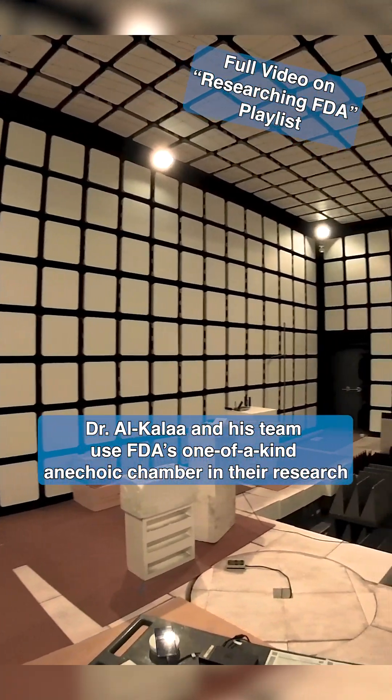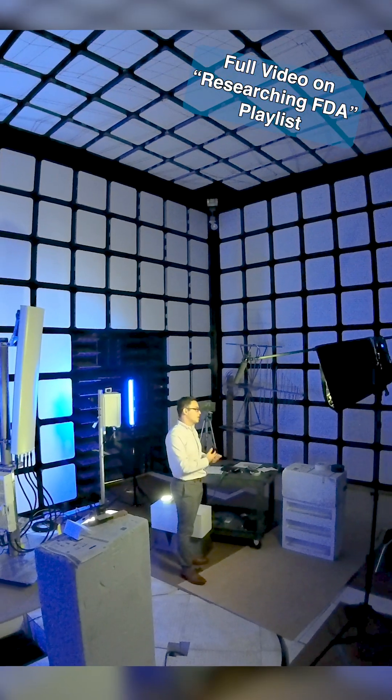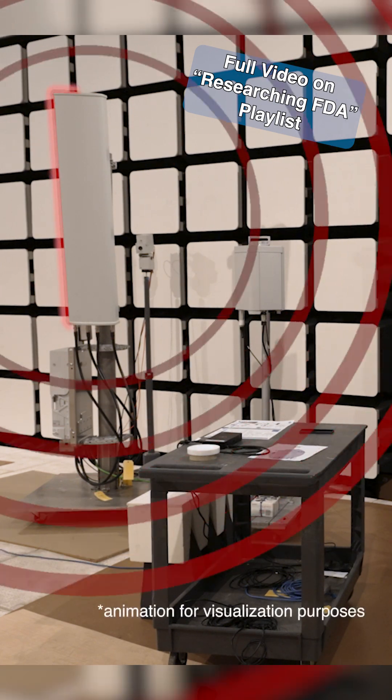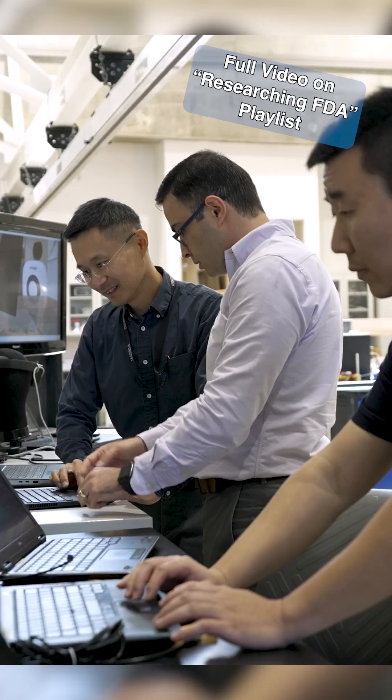We're standing in an anechoic chamber, which is a test environment that we use to run our 5G experiments. The purpose of this test environment is to give us a quiet environment so the signals coming out of those antennas won't affect the 5G service outside the chamber, and those commercial 5G services won't affect the tests that we're running inside the chamber.